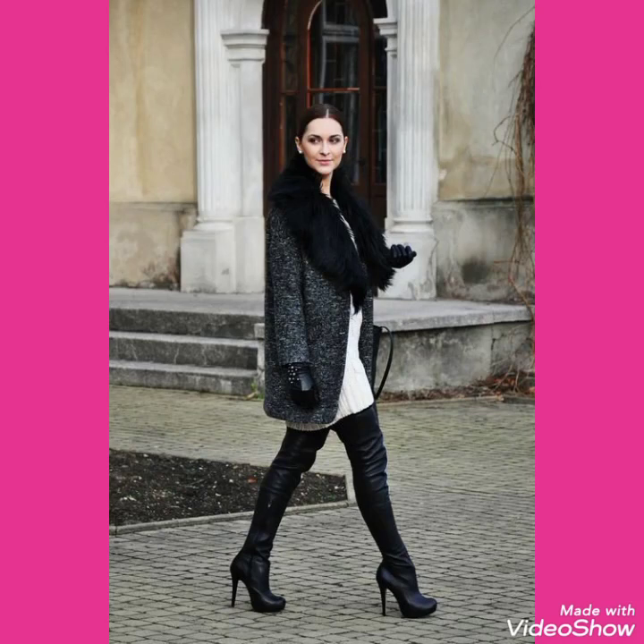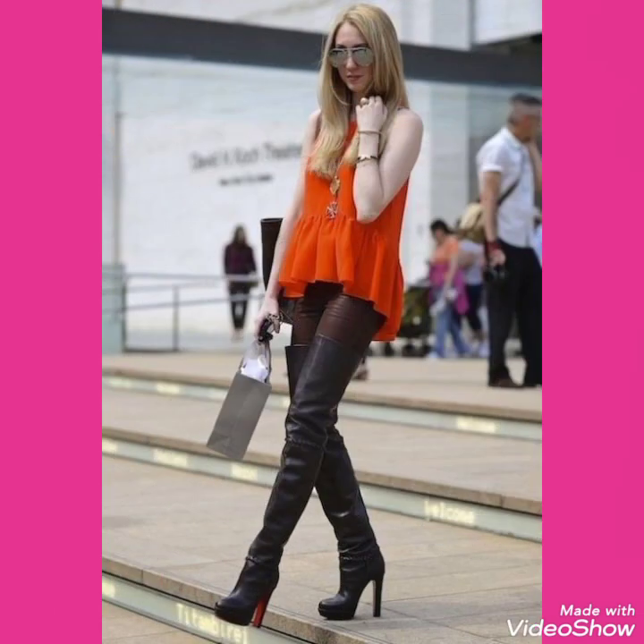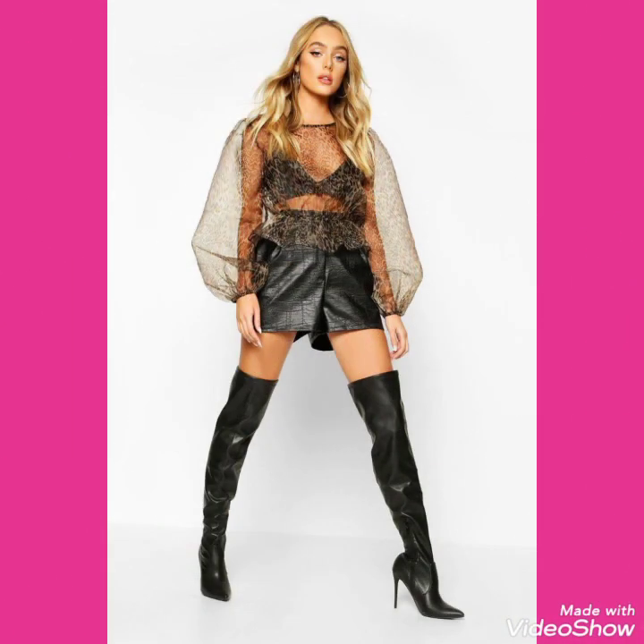Hello friends, welcome back to my channel Stylify. How are you friends? I hope you will be fine. Today I will talk about the most stylish and demanding collections of leather and latex high heels long boots for women and girls of 2020.